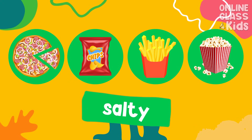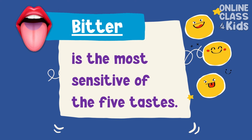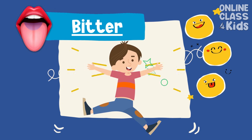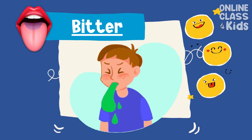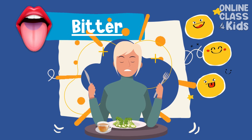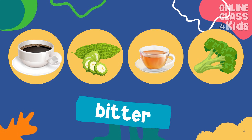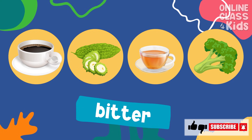Popcorn is also a common salty food. Bitter is the most sensitive of the 5 tastes. Bitterness has positive effects on our body; however, strong bitterness is a marker for toxins. That's why people often find bitter taste unpleasant. Coffee, bitter gourds, tea, and broccoli are common bitter foods.